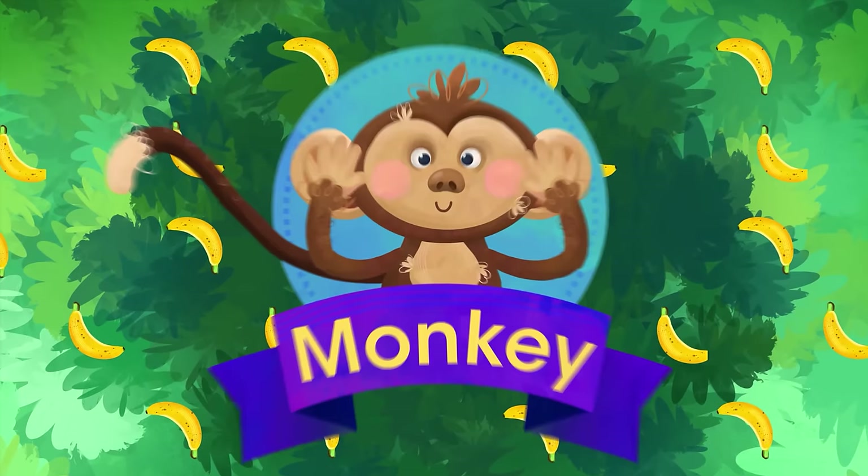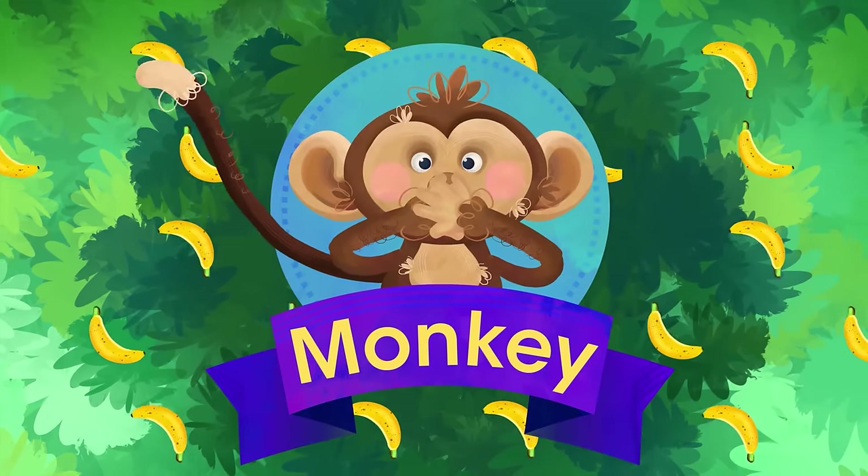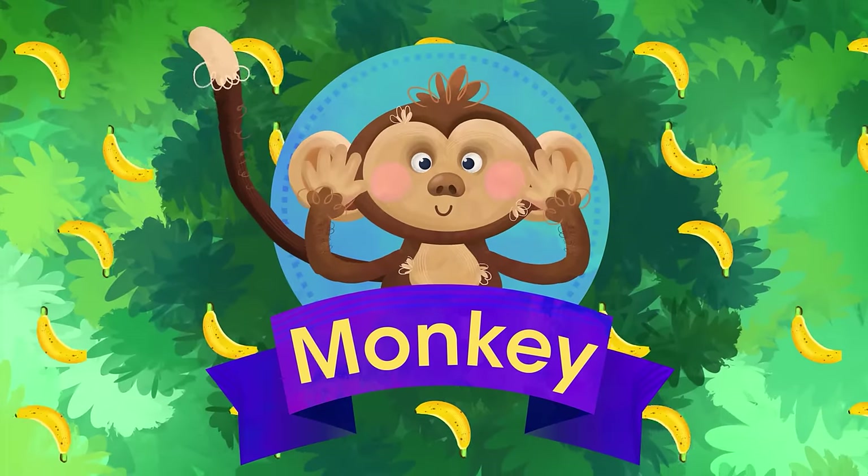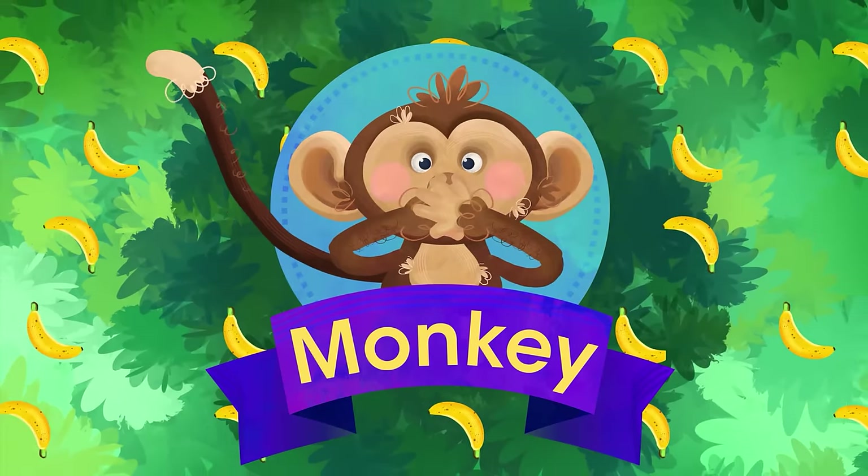M is for Monkey. Restless rascal who never stops yelling, jumping from tree to tree. He's the tumbler of the jungle with his arms and legs and tail.